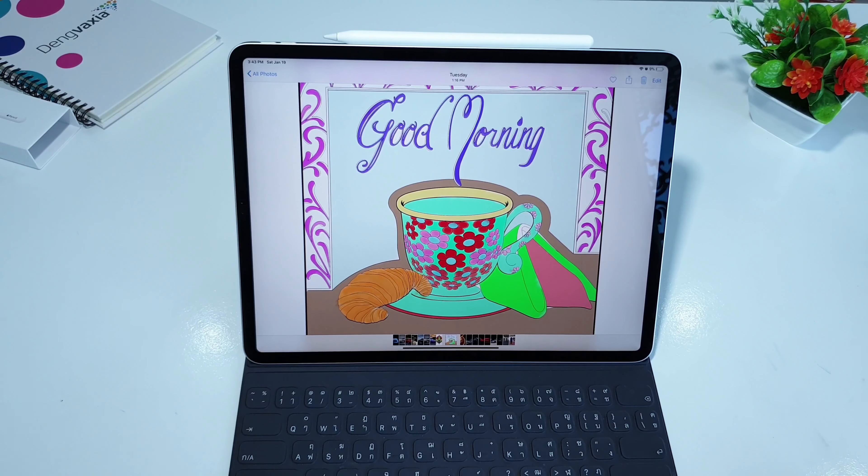The next must-have accessory is a wireless headphone or earphone. The reason I said wireless is because the 2018 iPad Pro doesn't have a headphone jack. So you need wireless earphones or headphones for music or watching videos. The one I prefer is the 2018 Gear Icon X from Samsung. I prefer it over the Apple AirPods because of the design and the way it fits in the ear — it's very tiny.